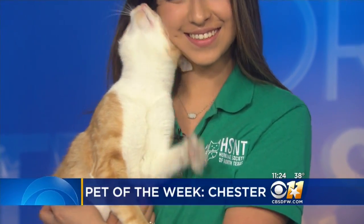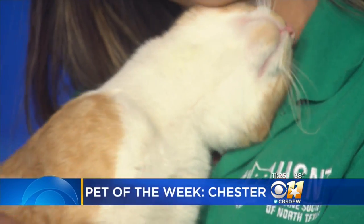Our pet of the week is Chester. He is a 3-year-old domestic short hair, red and white tabby. He is very sweet, social, and good with other kids and cats. You can find him at the North Texas Humane Society. There is a special this month called Catitude and Gratitude — all cats six months and older are free.